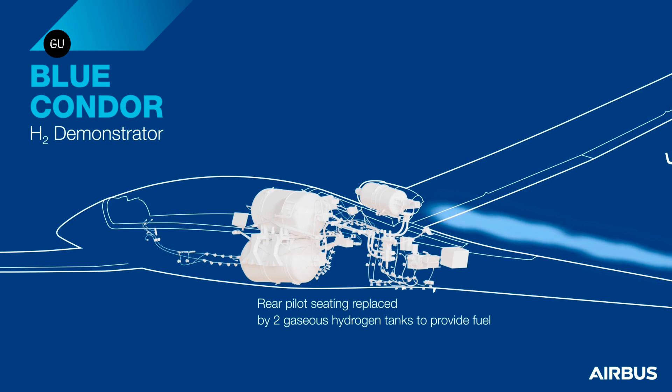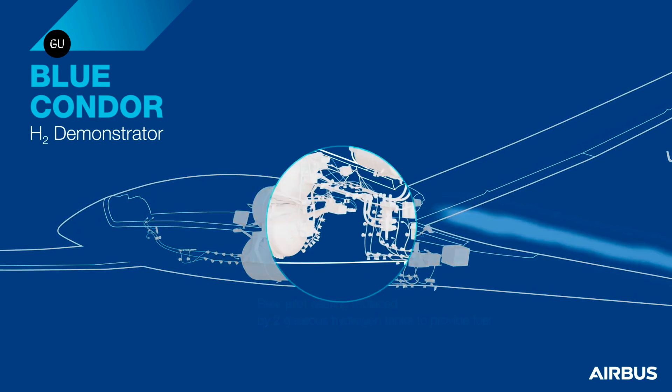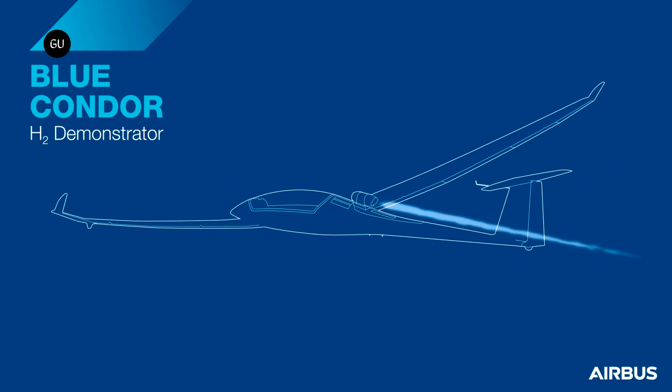Both are considered climate-impacting emissions, and as such the aviation industry has a duty to address them. Therefore, as part of the Zero-E project, Airbus is committed to studying the composition of these little-understood hydrogen contrails.